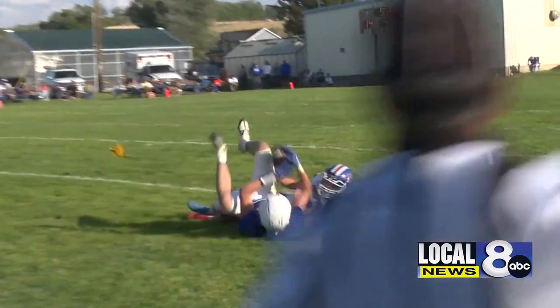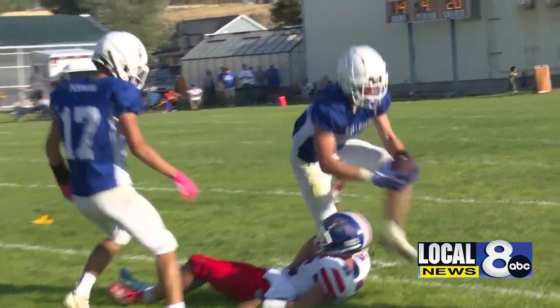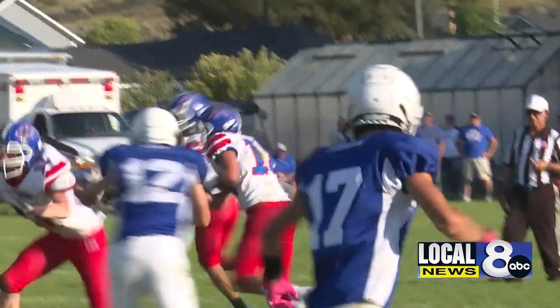Now check out this catch by Matthews. He fights through two defenders and somehow makes the catch in traffic plus the flat. That man can ball.